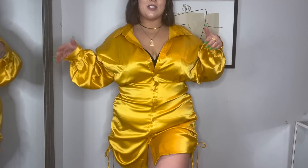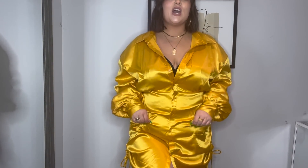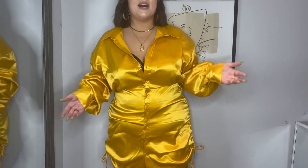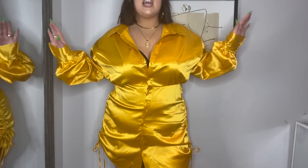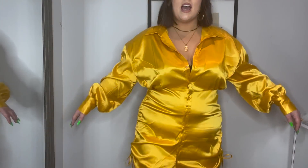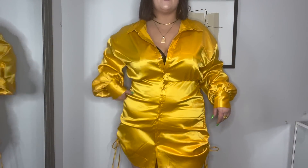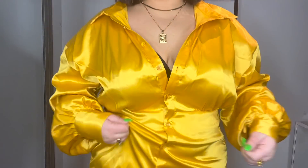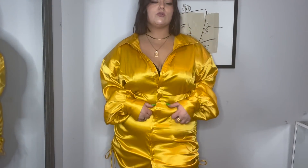Here is the mustard dress — you definitely don't need a size up with this, I should have gone smaller. It is still really cute, I ruched it as much as I could, and it's gorgeous. But I would recommend getting your usual size or even sizing down one if you want this dress.